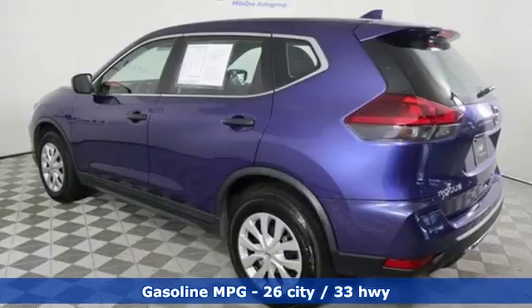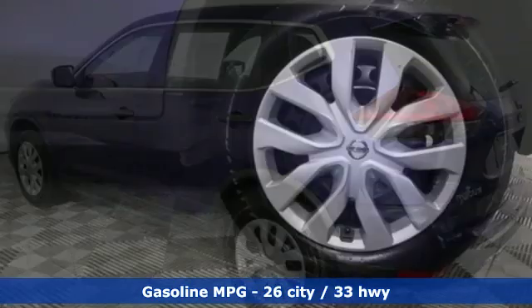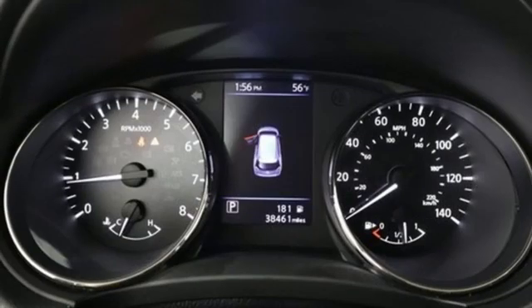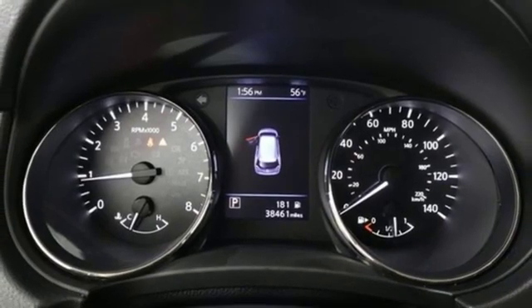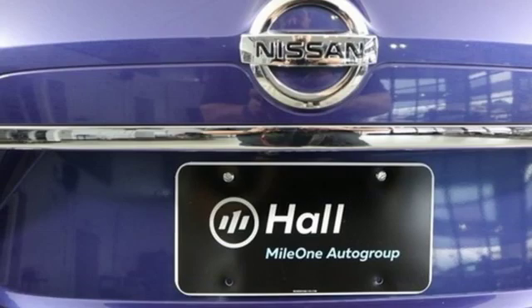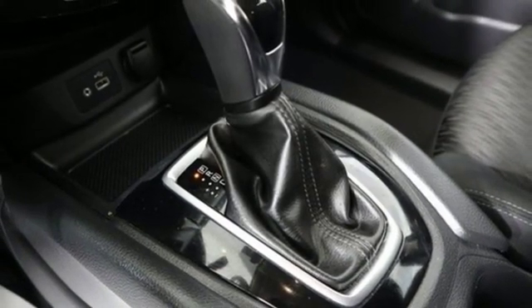It comes nicely equipped with features you'll love: streaming audio, wireless phone connectivity, manual tilting steering column, 312-volt power outlets, manual telescoping steering column, inline four-cylinder engine, rear lip spoiler, gas pressurized shocks, and continuously variable automatic transmission.